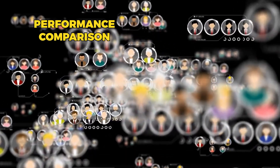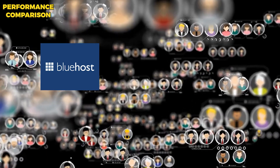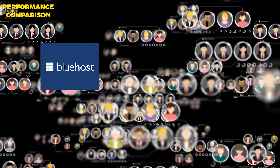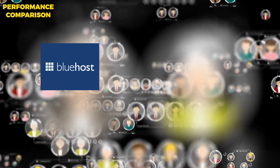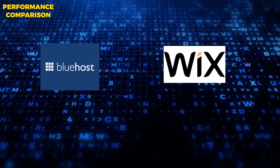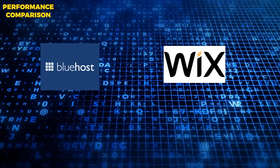Performance Comparison: Performance is an important factor to consider when choosing a web hosting provider, as you want to make sure that your website is always available and loading quickly for your visitors. Bluehost is known for fast loading times and uptime reliability, thanks to their use of advanced technologies such as SSD storage and HTTP/2. This means that your website will load quickly for visitors and you won't have to worry about downtime. Wix is also known for fast loading times and uptime reliability, thanks to their own content delivery network and CDN-based image compression.